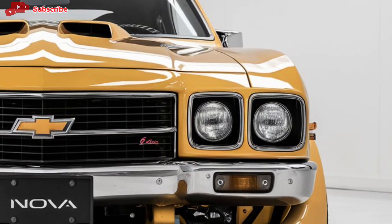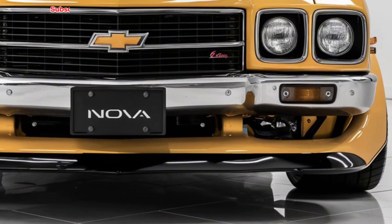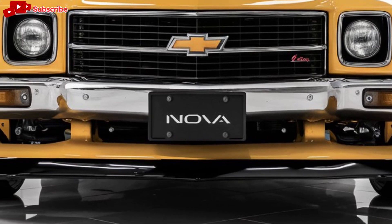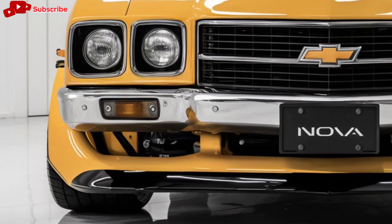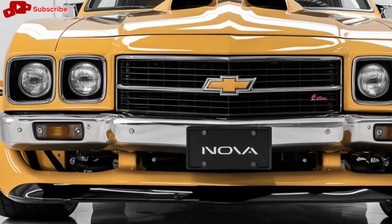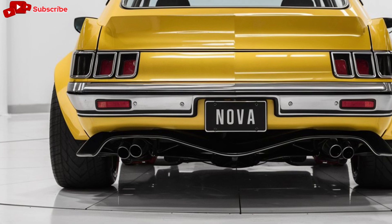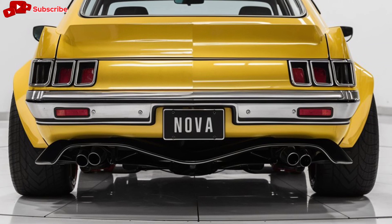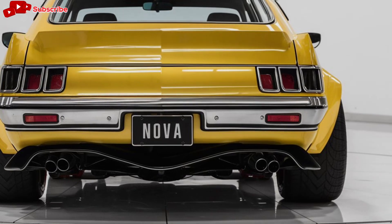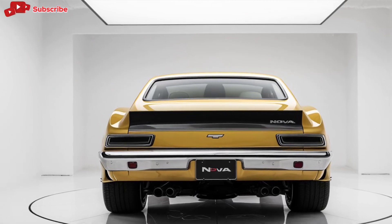Inside the cabin, the Nova blends modern technology with a classic muscle car feel. The cockpit is driver-focused, with a sleek digital dashboard and a large infotainment screen featuring Chevrolet's latest connectivity systems. Apple CarPlay, Android Auto, and wireless charging come standard, ensuring that you stay connected on the go. The interior materials are premium, with options for leather upholstery, contrast stitching, and even carbon fiber trim for those who want a sportier vibe.